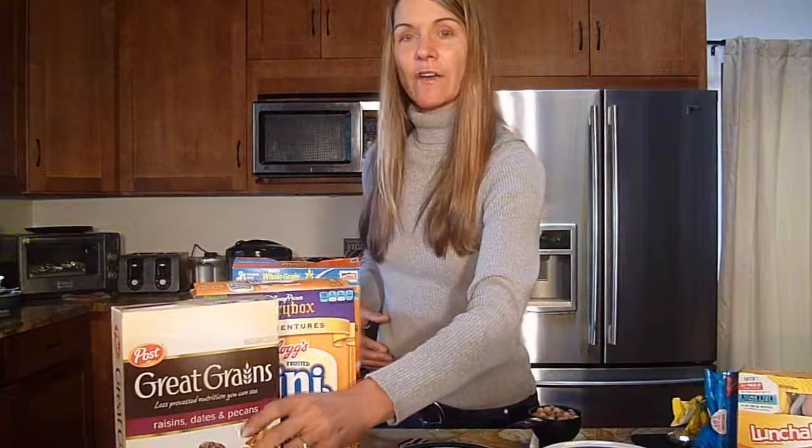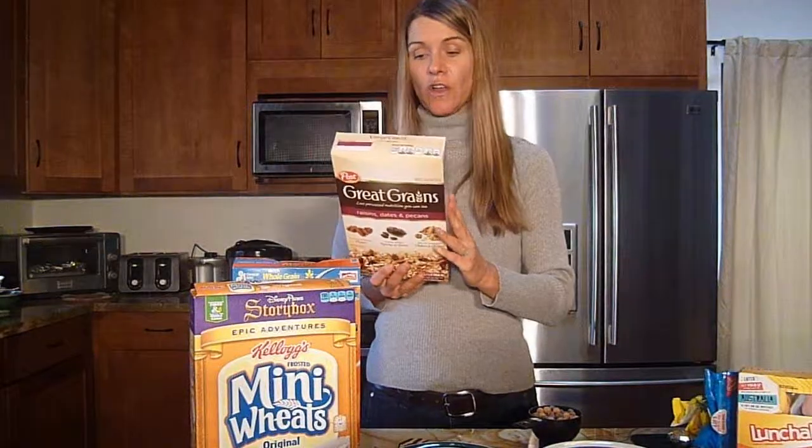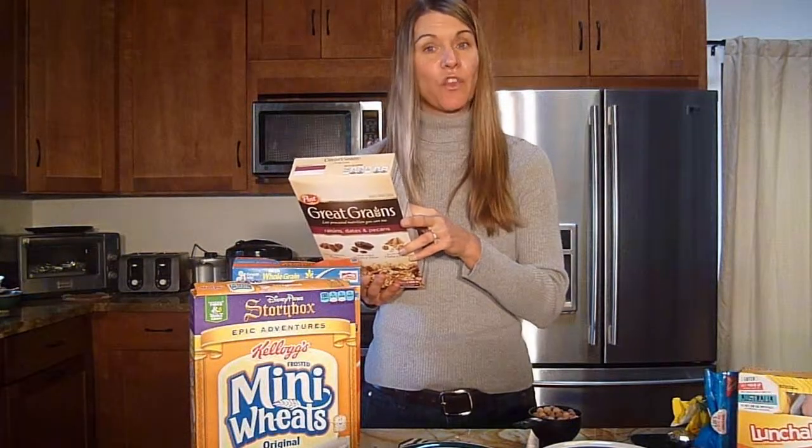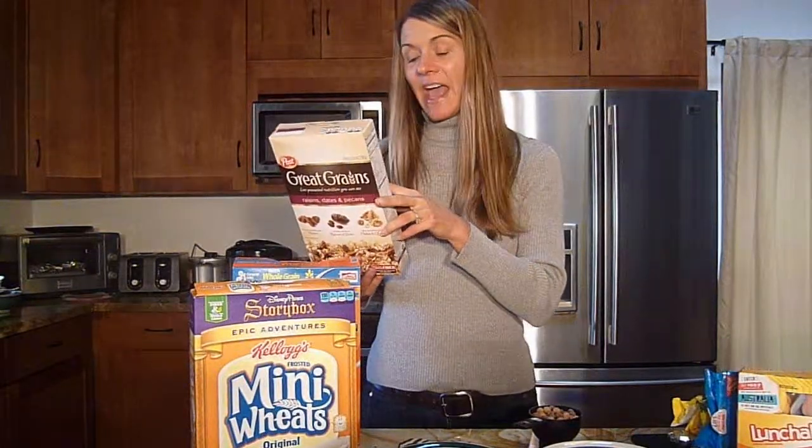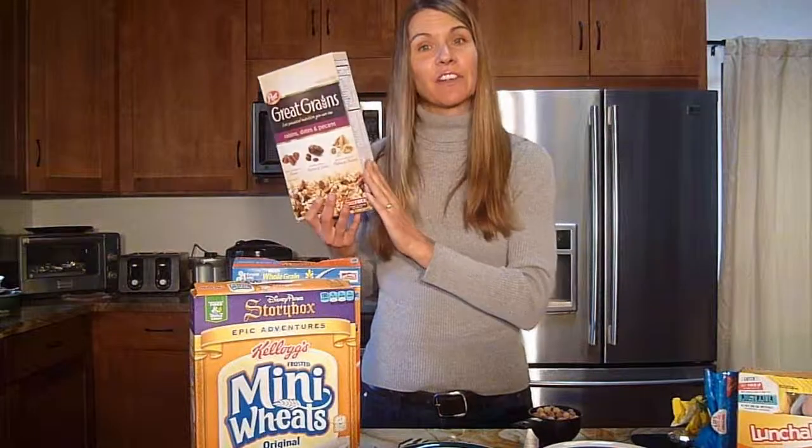Lastly, what about a grain cereal? This has less processed nutrition, and I would agree that if you can see a grain, a nut, or a dried fruit, you are already getting a better product. But in this cereal, there are 4 grams of fat and 13 grams of sugar per 3 quarter cup serving. To its credit, there is 5 grams of fiber. And because there is dried fruit in here, there is going to be some naturally occurring sugar, so it's not all added sugar.